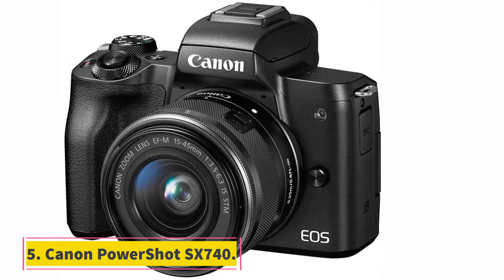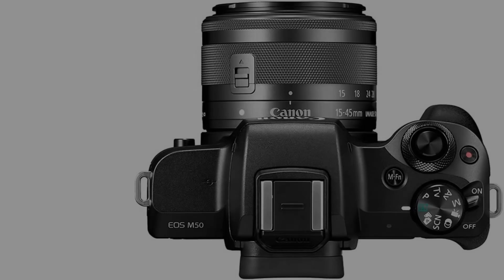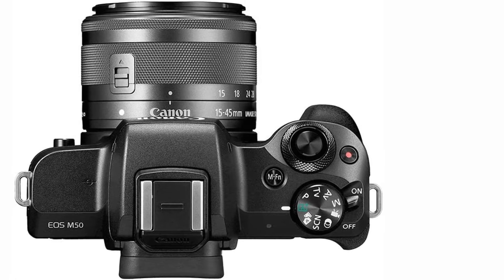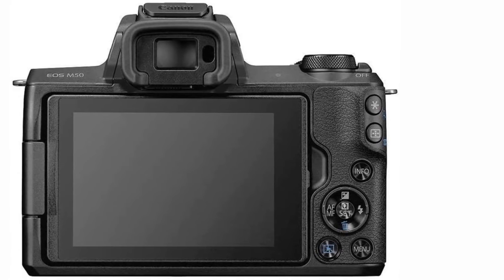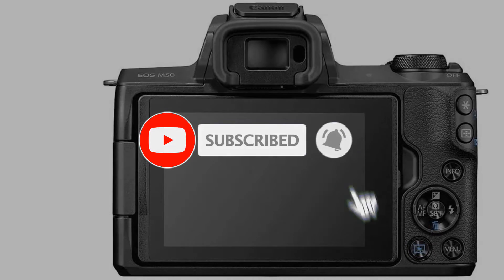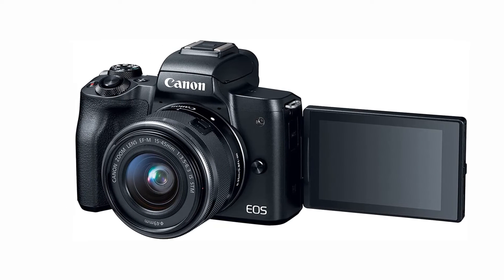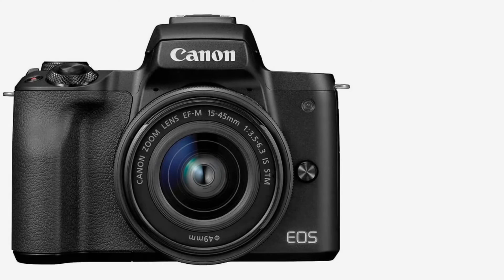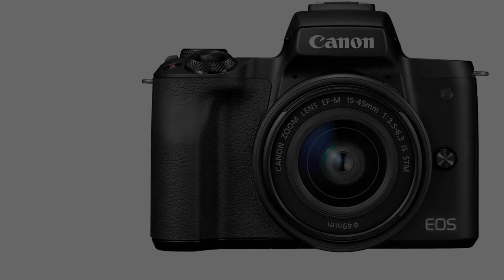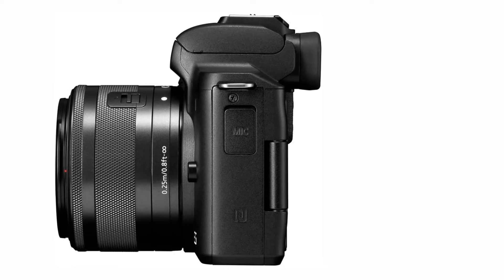At number 5, the Canon PowerShot SX740. The DIGIC image processor enables 4K video recording. The SX740 has a 20.3MP CMOS sensor and DIGIC image processor, which speeds up overall camera performance. With a long 40x optical zoom range, Canon includes an optical image stabilizer to give sharp images at longer focal lengths. Its zooming ability makes it easier to shoot fast-moving subjects.